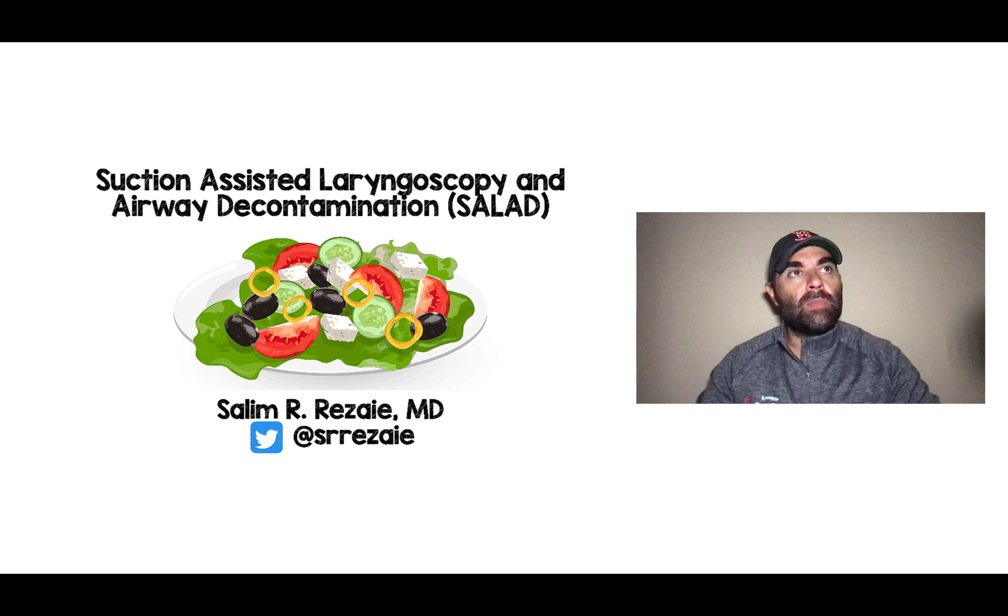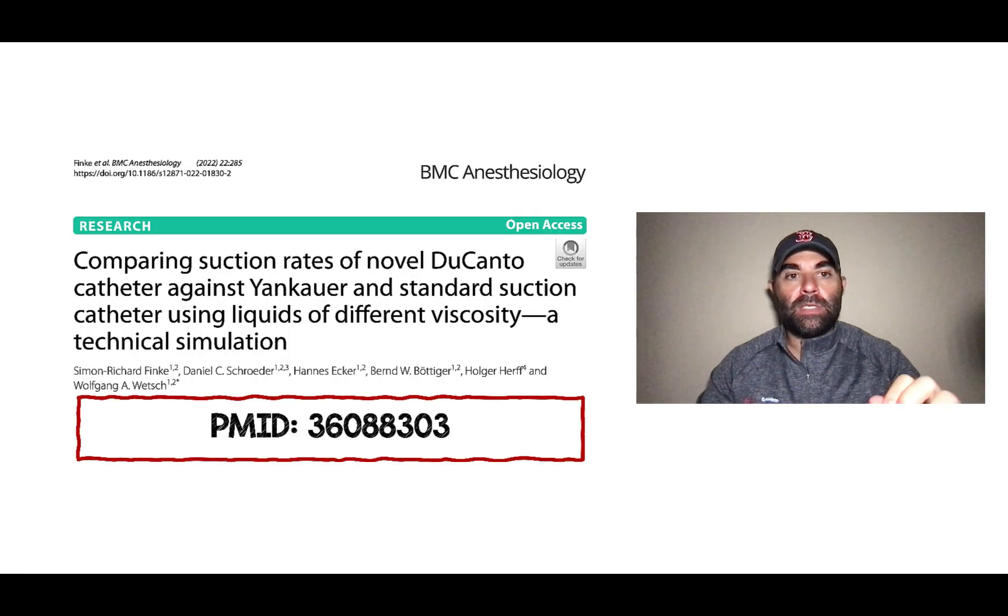I don't want to specifically talk about the procedure. What I want to talk about is a recent study that came out looking at the catheter device that we use and the amount of fluid or contaminant we are able to suck out. This study was published in BMC Anesthesiology in 2022, comparing suction rates of the novel Ducanto catheter against Yankauer and standard suction catheter using liquids of different viscosity — a technical simulation. I've left the PMID number at the bottom so you can go to PubMed and look up the paper yourself.